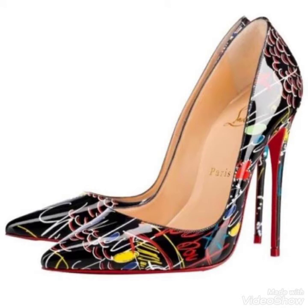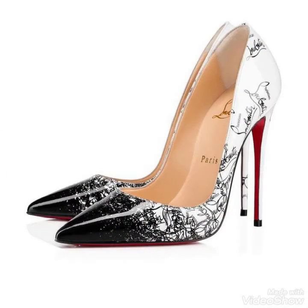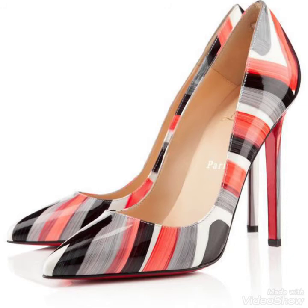Friends, I always try to bring useful videos and useful content for you. So don't forget to like my videos, don't forget to share my videos, and also give your feedback in the comment section about how was the video and how were the designs of high heel shoes and sandals.